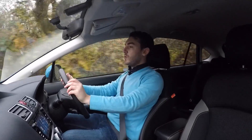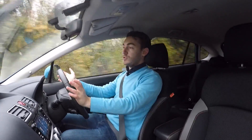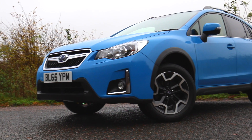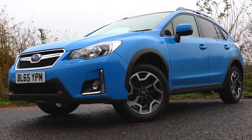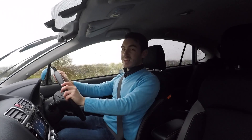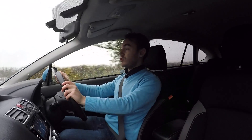The compact SUV has become the weapon of choice for mums on the school run, and so maybe the new Subaru XV is a natural choice. However, there's one thing the missus may have overlooked — the fact that it's got a Subaru badge on its nose, and that means the kids aren't going to have very many snow days, because it's going to get you there rain or shine.